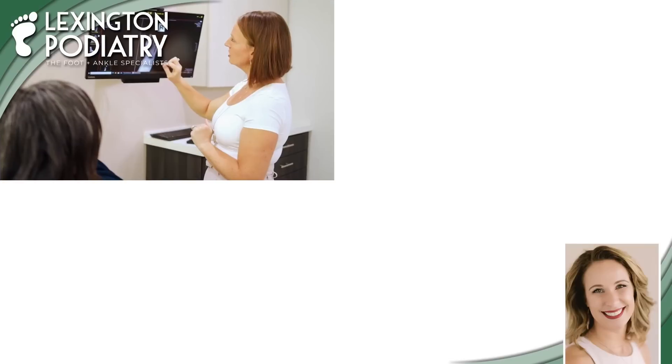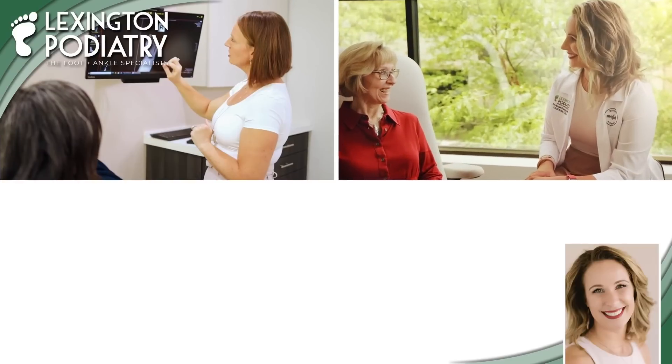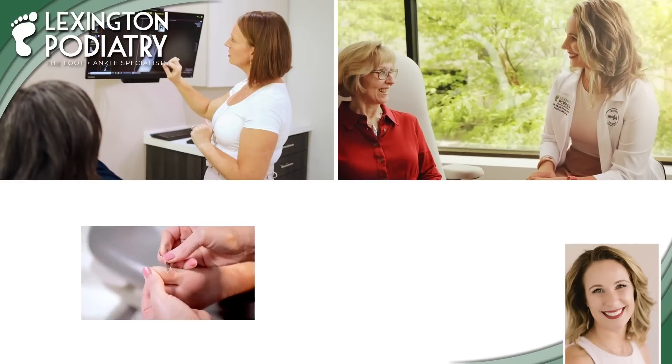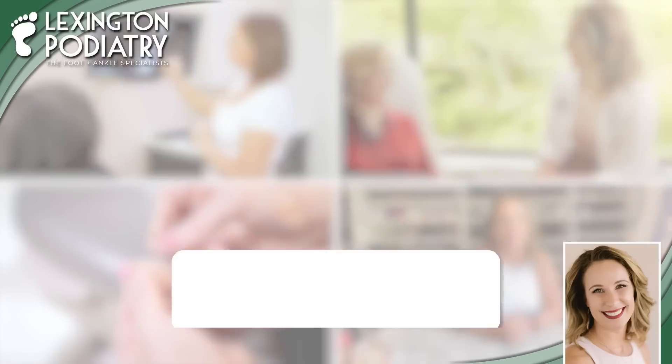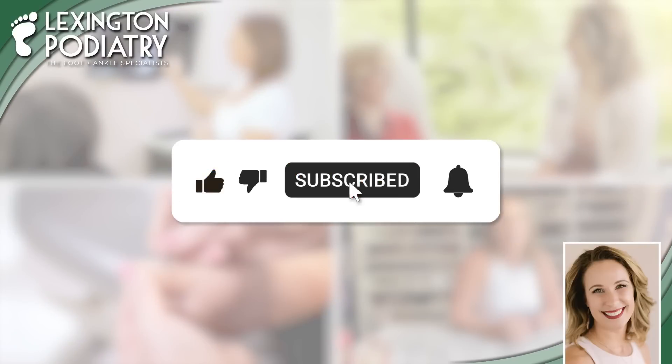Remember, if you like how-tos, product reviews, lots of patient education, procedure discussions, and shoe shopping guidance, please follow along. Don't forget to subscribe to our channel and click the bell for notifications.